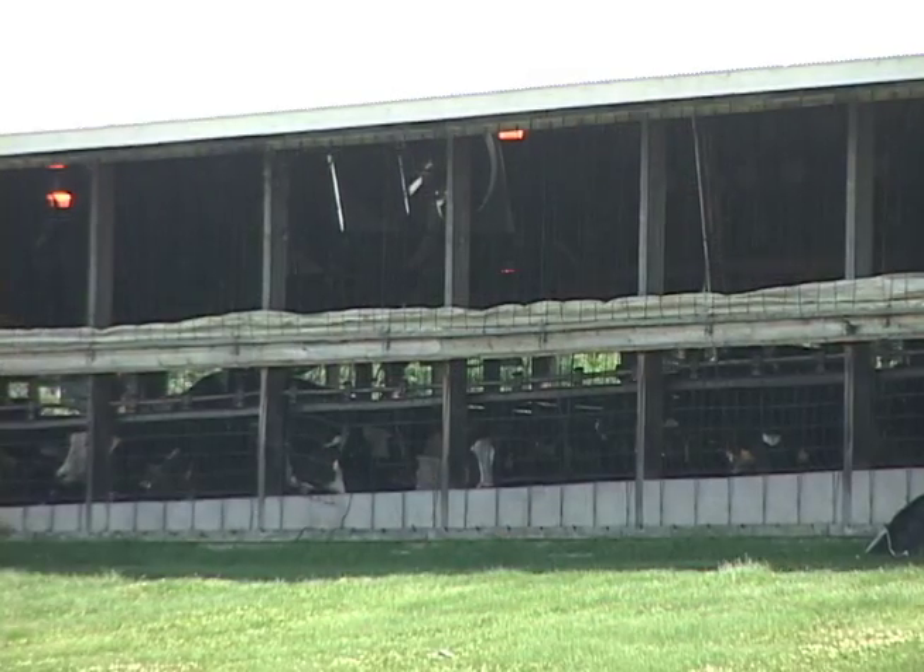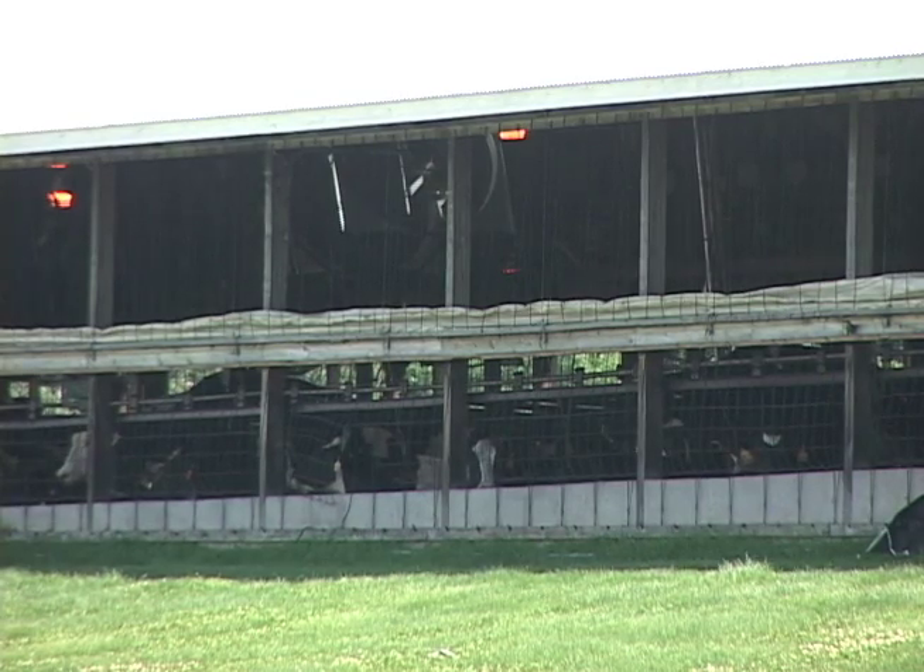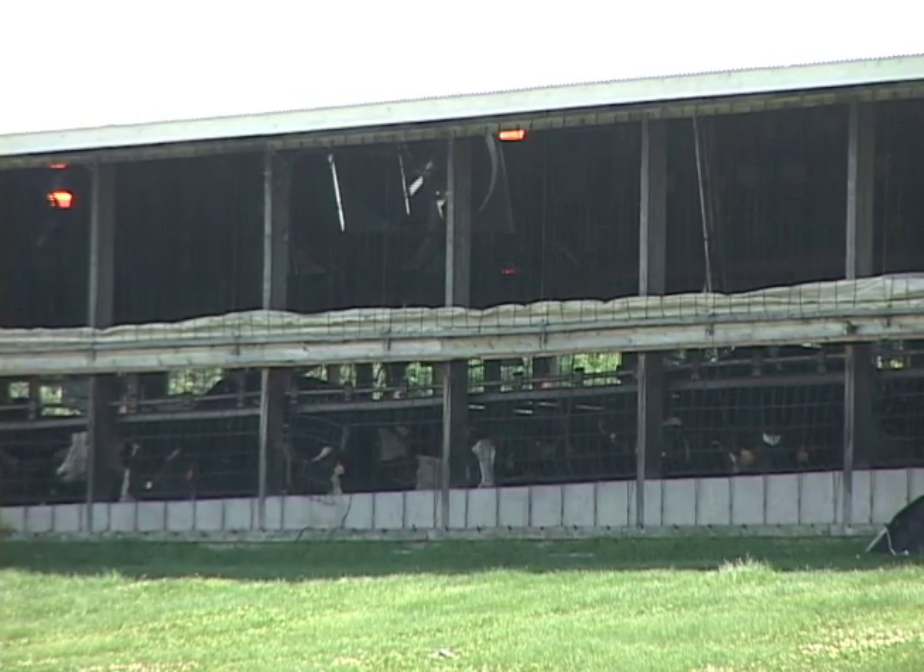Biofilters cannot treat air from naturally ventilated or curtain-sided barns unless the barns have manure storage pits with pit fans.